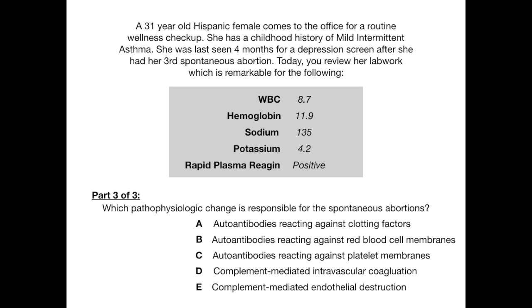Pause the video if you want some time to think about this — you're either going to know this or you're not, and hopefully this video will help you never get it wrong again. The correct answer is C: autoantibodies reacting against platelet membranes. These anti-cardiolipin antibodies can cross-react against the membrane of platelets. When that happens, you get activation of endothelial cells, and these platelets with disrupted membranes will accumulate and cause clots. Choice E sounds good but it's not complement-mediated. Complement will further contribute to endothelial problems, but the precipitating factor that kicks off clot formation — causing clots in the vasculature going to the fetus and causing abortions — is answer choice C: autoantibodies reacting against platelet membranes.